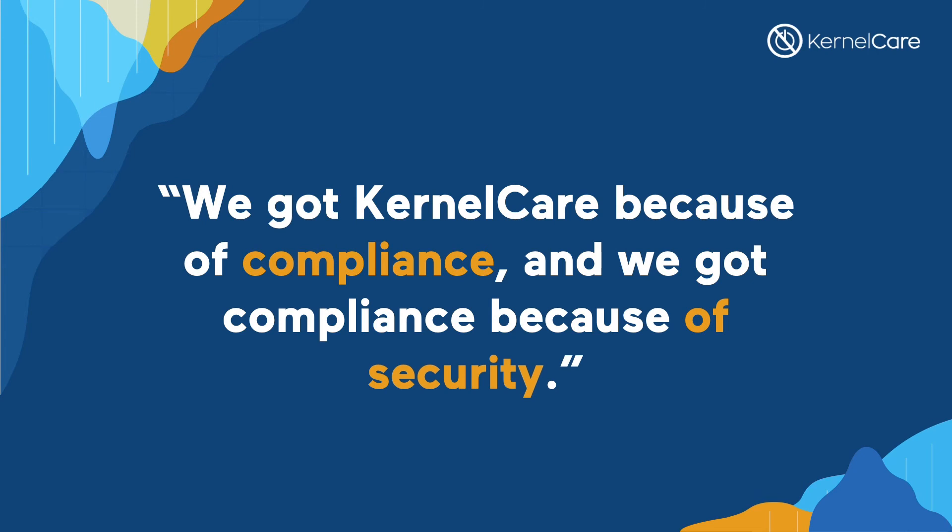I'm almost out of time. Let me sum up. For us things changed when we stopped thinking purely about customers and started thinking about their data as well. SOC 2 is a great way of gaining trust with customers. But it's not the certificate that protects you — it's the tools and processes you have adopted. We got KernelCare because of compliance and we got compliance because of security. Handling customer data can be a burden and unprotected data is a liability. And as you know, we don't like liabilities in the insurance world. Thanks for listening.